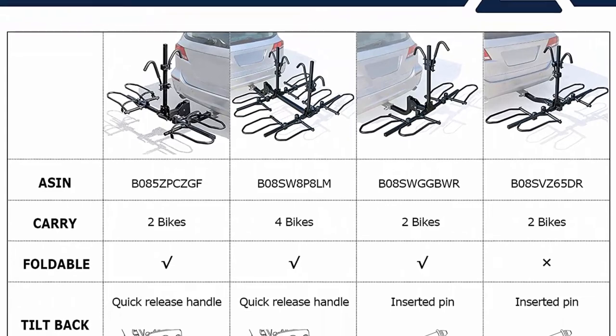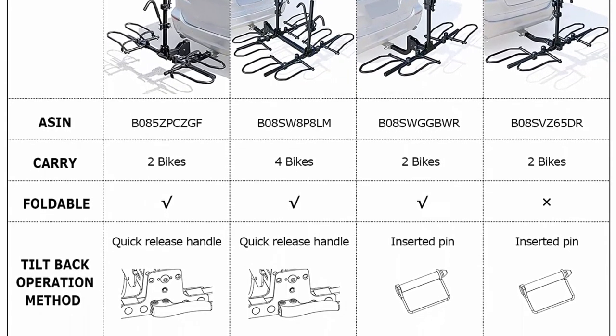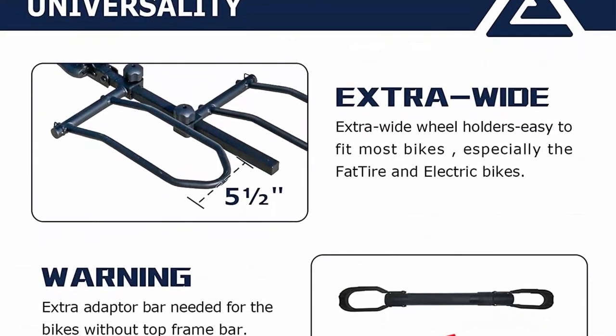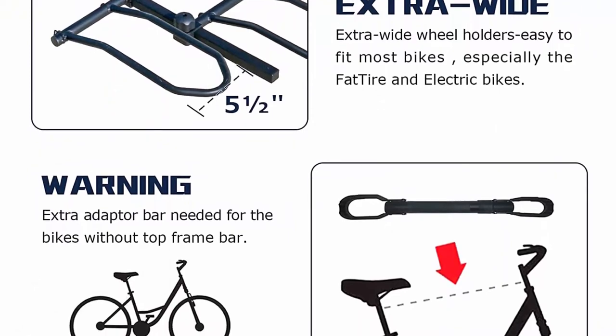Easily transports up to 2 bikes and is compatible with a 2-inch hitch receiver. Fits most frame sizes, shapes, and styles including fat tire and electric bikes. Bikes with a low Y-frame may require the use of a Bike Frame Adapter for better support. Maximum capacity of 70 lbs per bike.